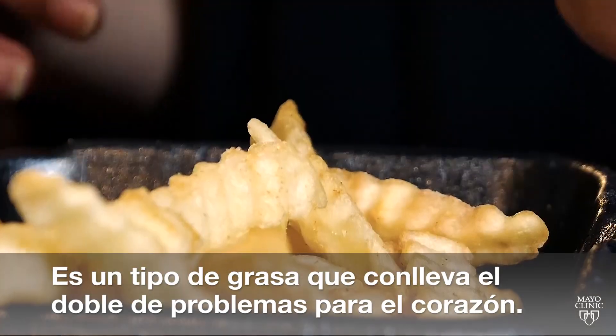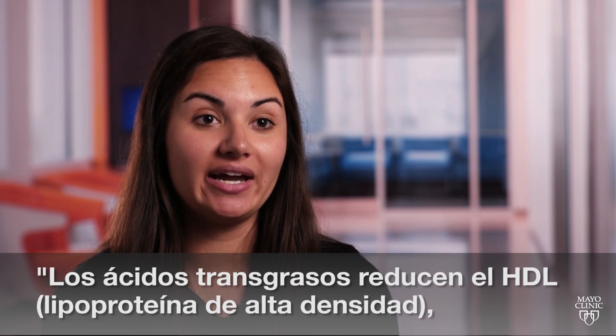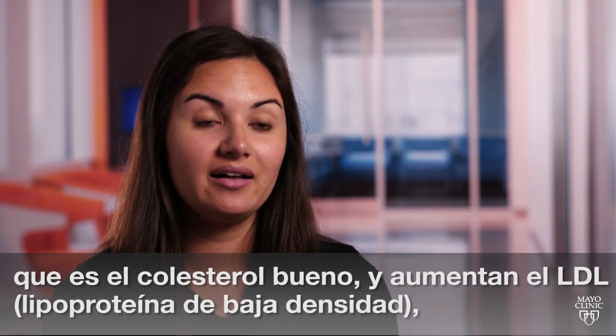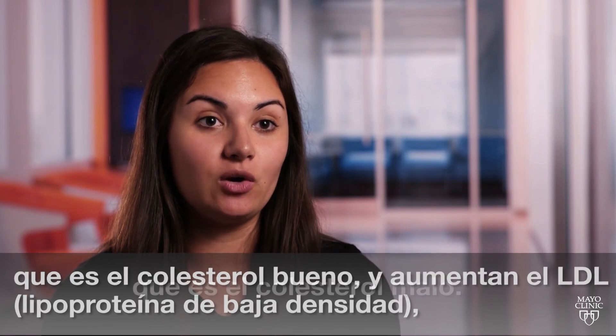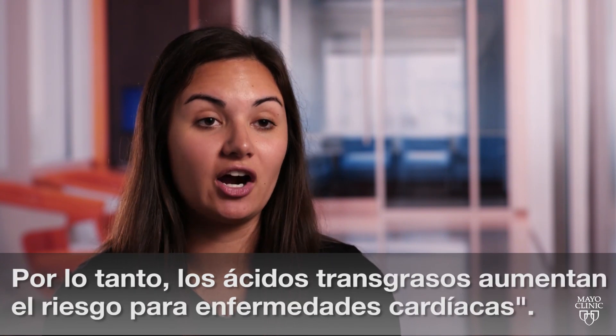It's the type of fat that spells double trouble for your heart. Trans fat lowers your HDL, which is your good cholesterol, and it raises your LDL, which is your bad cholesterol. So all in all, trans fat increases your risk of heart disease.